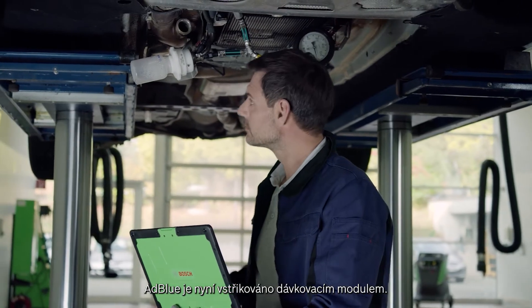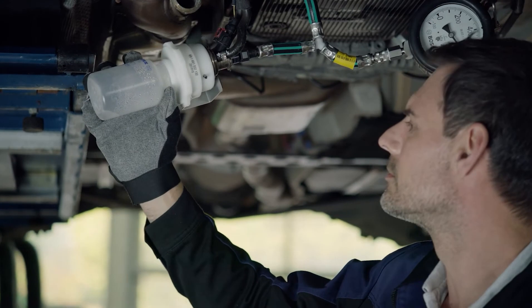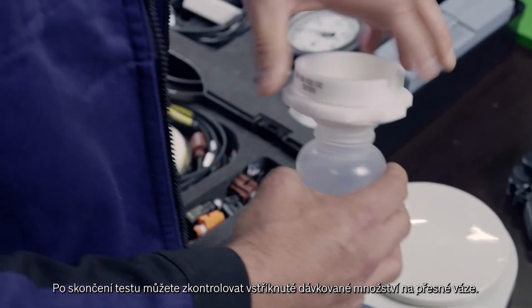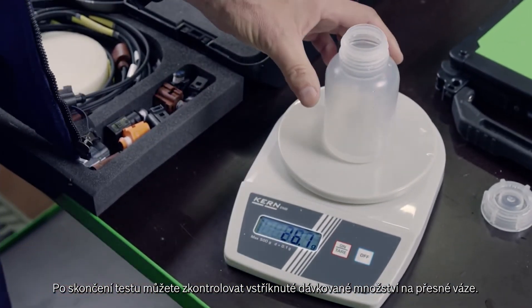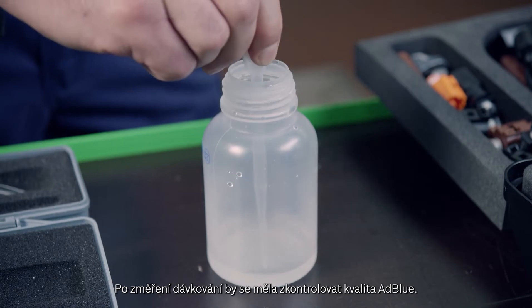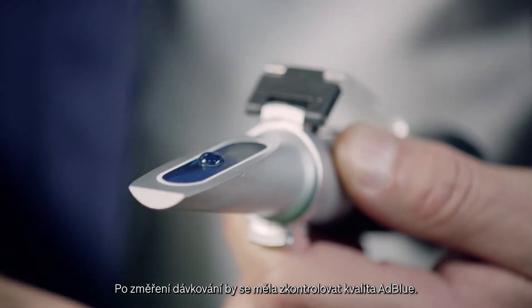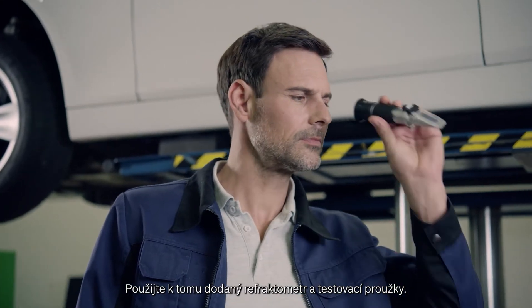AdBlue will now be injected via the dosing module. After the test procedure is finished, you can check the injected dosing quantity with a precision scale. After the dosing quantity measurement, AdBlue quality should be checked as well. For this purpose, use the supplied refractometer and the test strips.